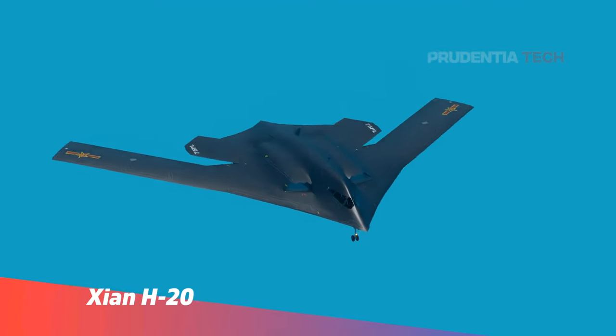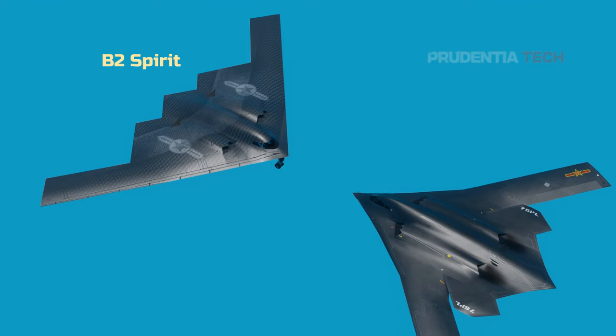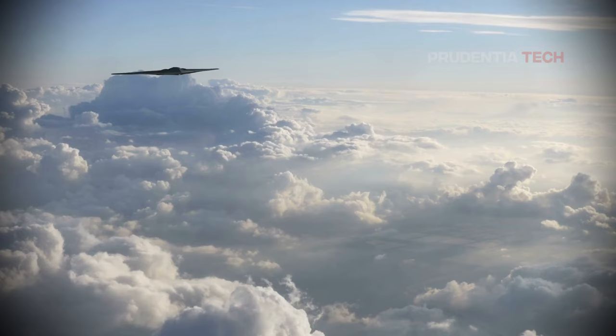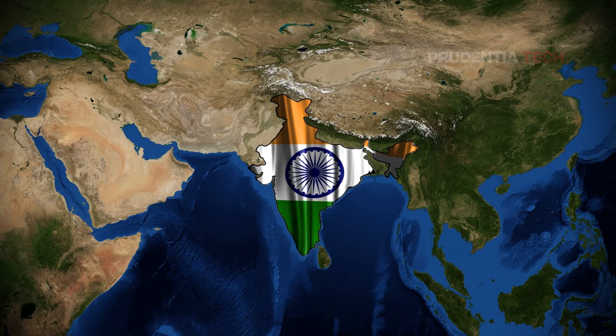This is Xiang H-20, China's proposed new strategic stealth bomber. This plane will be China's answer to the US B-2 Spirit stealth bomber and a new headache for India. But there are many questions, like why is China developing a stealth bomber, who is it intended for, and most importantly, does China really have the capability to deliver on such a high-tech plane? In this video we will find out the challenges in making a stealth bomber and also, if true, how it will affect India and the US.